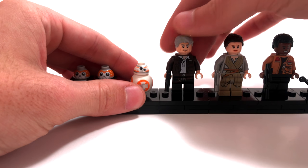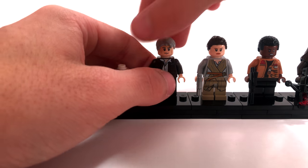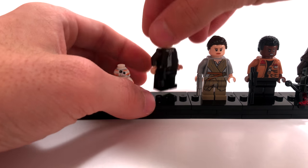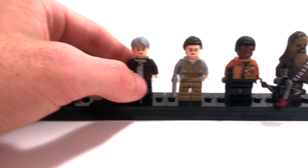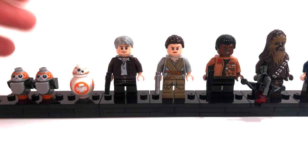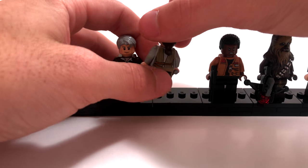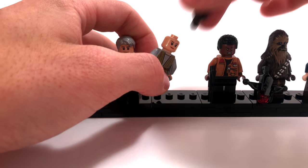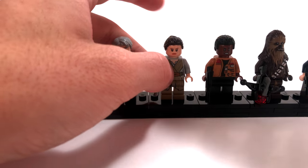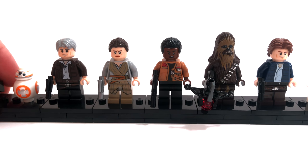Then we have Episode 7 Han Solo who looks amazing, although he is returning from a previous set. On the back he has a second face and some pretty good back printing — a nice minifigure inclusion. Then we have Rey from The Force Awakens. She also has a second face and a very nice hairpiece, but you can find her in other sets. Then we have Finn, a very nice looking minifigure, again findable in other sets.